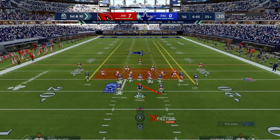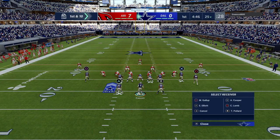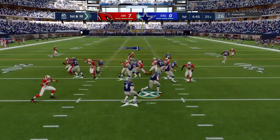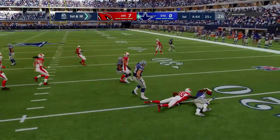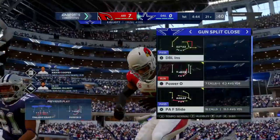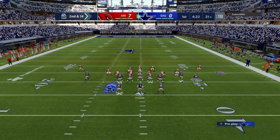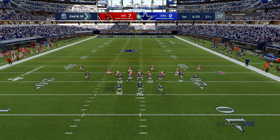Prescott and the Cowboys now with a first and ten at their own 25-yard line. Here's the first carry for Ezekiel Elliott, and he'll wind up losing yardage back at the 21-yard line. That thing blown up by the defensive effort of Chandler Jones.